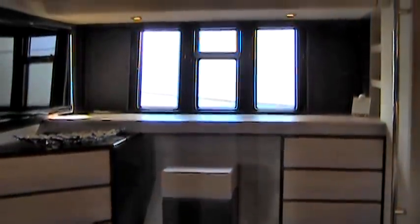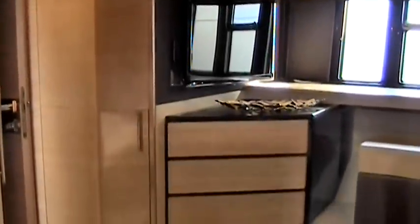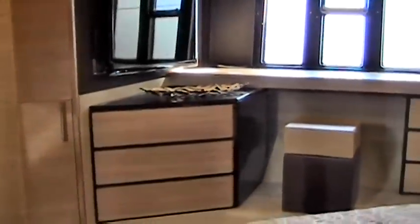The master offers a tremendous amount of storage. There are large hanging closets with built-in shelves. There's a vanity desk with a set of drawers. This master offers storage for two.